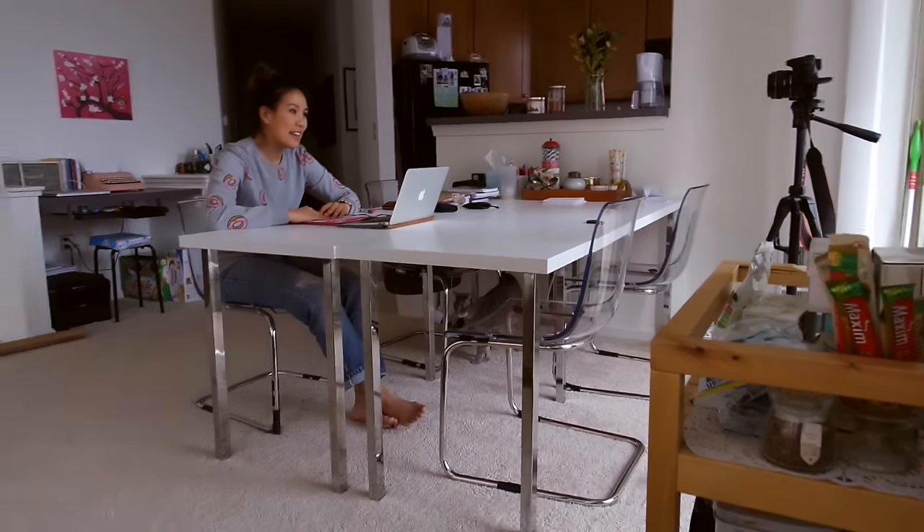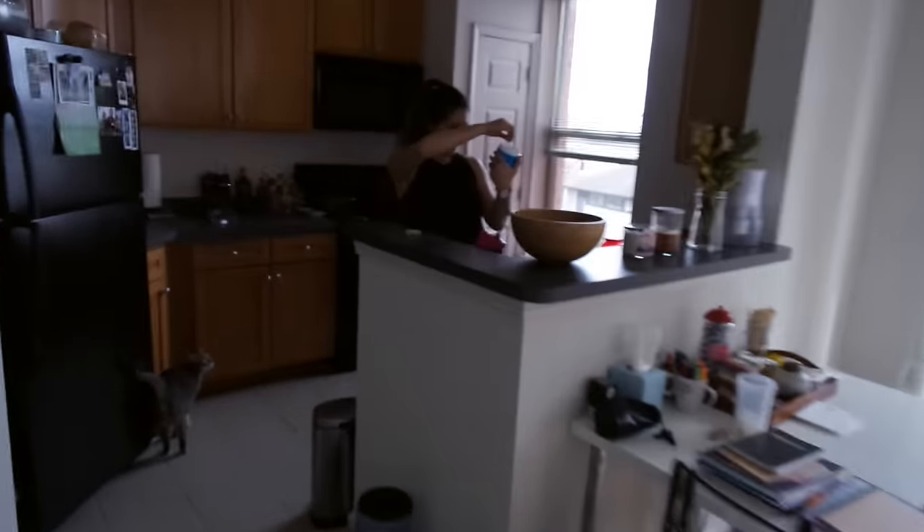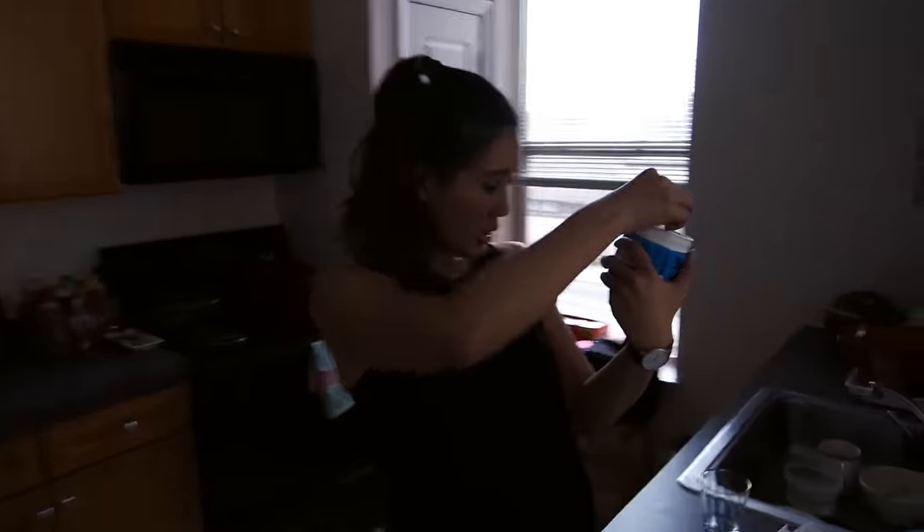Video number two is done and we're going to make one more before we head to the gym. We're making some pre-workout — since we're going to share we'll do two scoops.